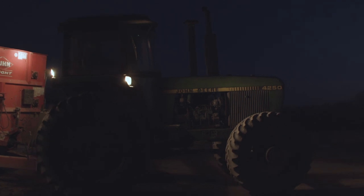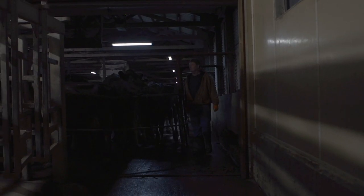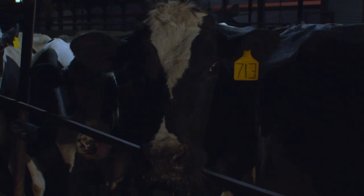We start the morning before the sun comes up. We normally get to the farm 5:15 to 5:30 in the morning. The cows are here, they're looking to be fed. Fresh feed is delivered each morning.